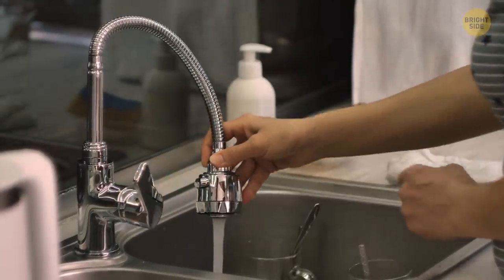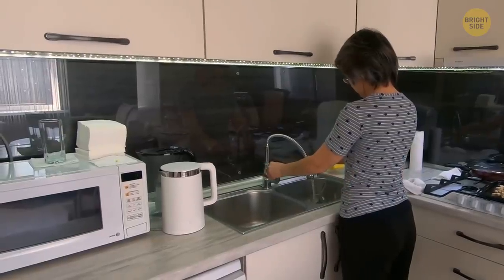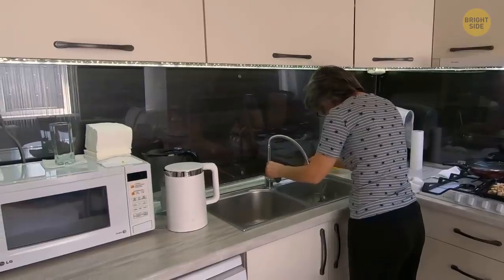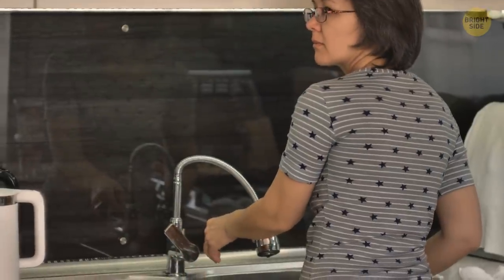You turn on the faucet in the kitchen sink, when suddenly, you hear a loud creak from below. Alarmed, you quickly turn off the water, but the creak repeats, this time from somewhere to your left.